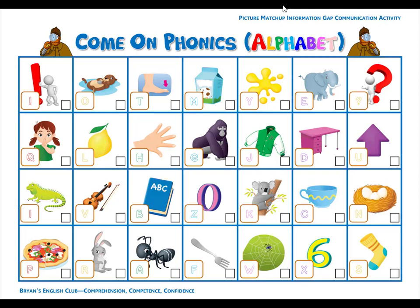Number eleven. T is for toe. T, t, toe. It is a big toe. Number twelve. Q is for quiet. Qu, qu, quiet. The girl says, be quiet.